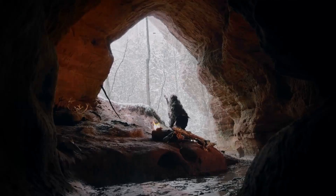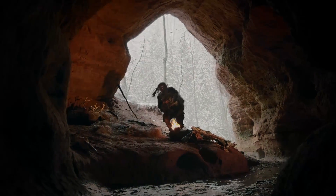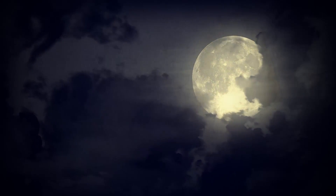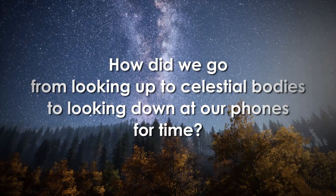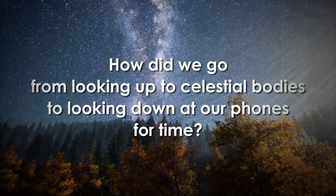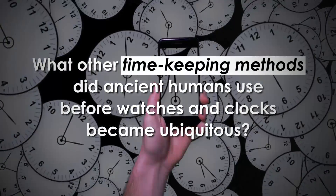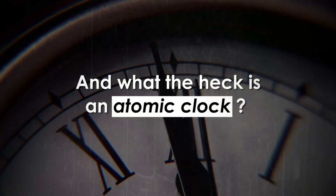Our ancestors, on the other hand, didn't have it that easy. Time for them was written in the stars, in the sunrise and sunset, in the moon's waning and waxing. So how did we go from looking up at celestial bodies to looking down at our phones for time? What other timekeeping methods did ancient humans use before watches and clocks became ubiquitous? And what the heck is an atomic clock?